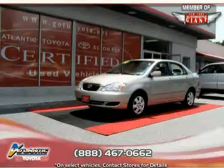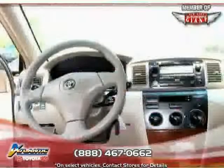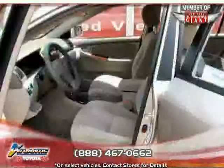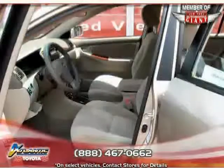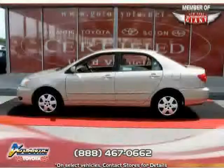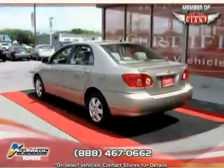Like this 2007 certified Toyota Corolla, equipped with cloth interior, air conditioning, power door locks, front wheel drive, CD player, power windows, vehicle anti-theft system, driver and passenger side airbag, bucket seats, power steering, adjustable steering wheel, and AM/FM stereo.